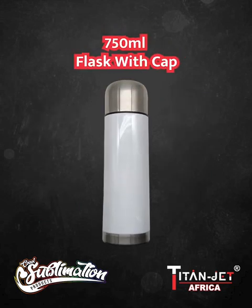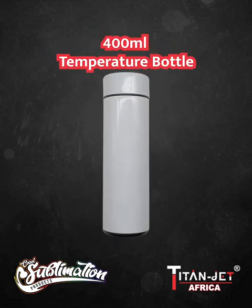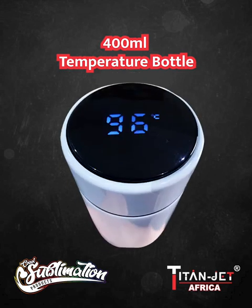Looking for something to keep your beverages hot for long? Our 750 milliliter white flask with a silver cap is the ideal canvas for your branding magic. Step into the future with our 400 milliliter temperature bottle, displaying its digital temperature for your convenience and style.